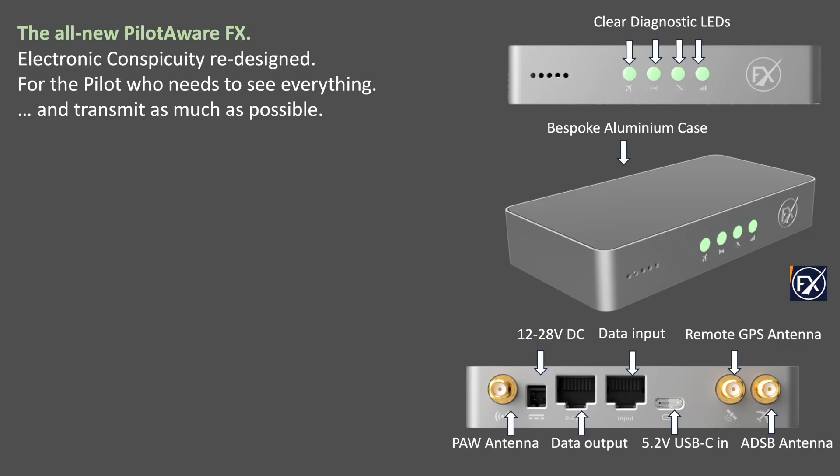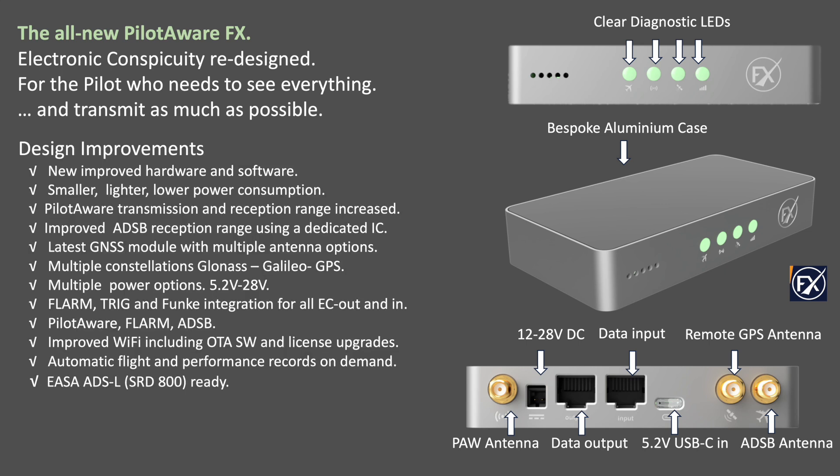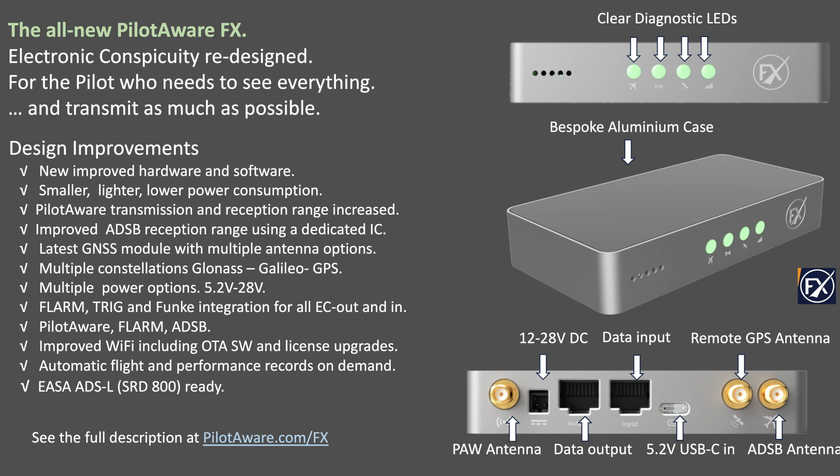Reimagined from the ground up, FX delivers enhanced transmission, reception and positioning accuracy, with location data coming from all three GPS, Galileo and GLONASS constellations. FX offers multiple lower-powered options, better Wi-Fi connectivity, and plug-and-play integration with FLARM, Trig, Funker, Dynon and other avionics. Whether you need electronic conspicuity in, electronic conspicuity out, or both — fully plug and play — FX delivers a unified stream of aircraft data to your cockpit devices.